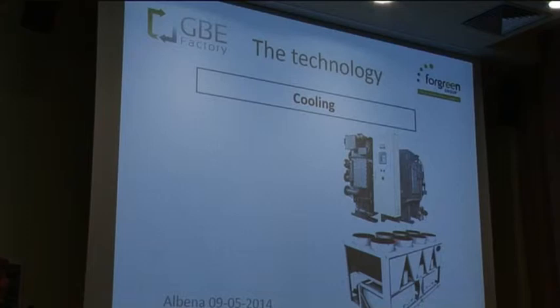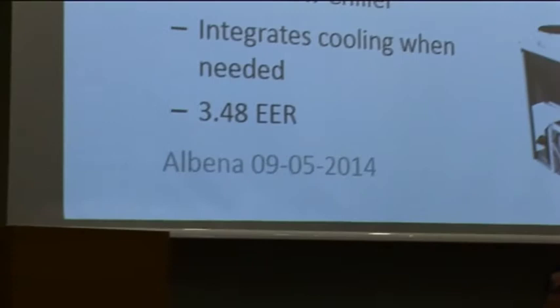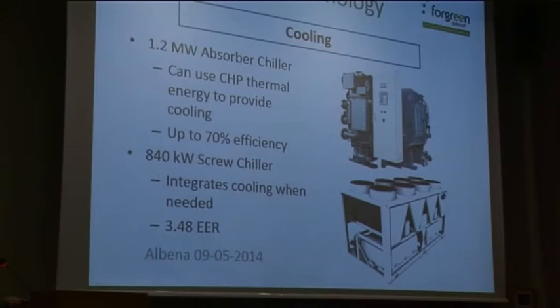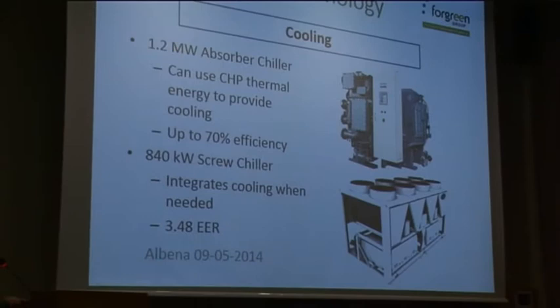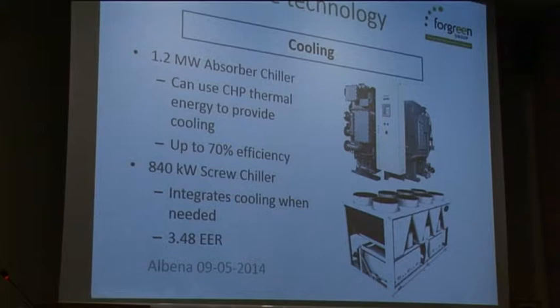Here you have the absorption technology, which is used by recovering the heat provided from combined heat and power to produce cooling in the summer season, so you can recover all the energy. These chillers — the heat pumps — are fed by the energy produced by the combined heat and power. We have up to 70% efficiency from hot water to cold water in the absorption chiller. We also have screw chillers with a seasonal efficiency higher than four.